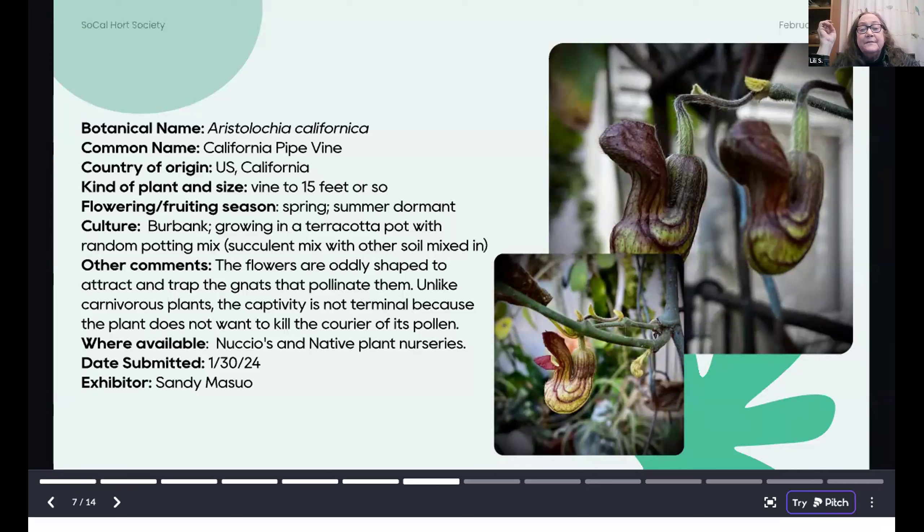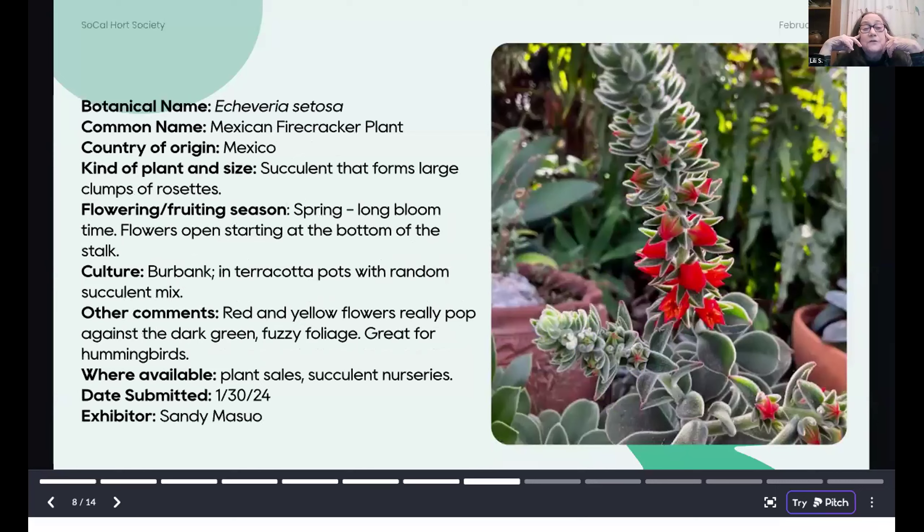Aristolochia californica is available at native plant nurseries.